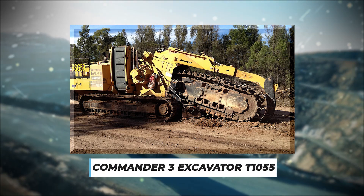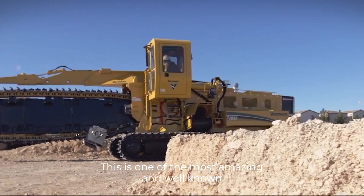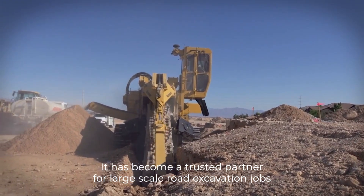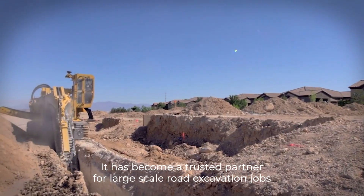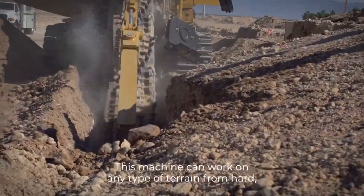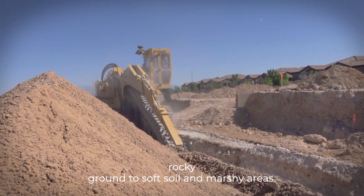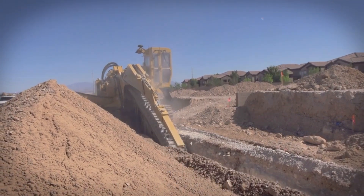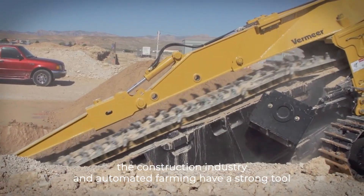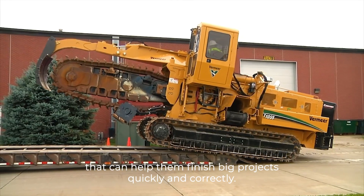Number 1: Commander 3 Excavator T1055. This is one of the most amazing and well-known machines in the pipeline and building industries. It has become a trusted partner for large-scale road excavation jobs because of how well it works. With its flexible and strong design, this machine can work on any type of terrain, from hard rocky ground to soft soil and marshy areas. With this mix of advanced technology and superior strength, the construction industry and automated farming have a strong tool that can help them finish big projects quickly and correctly.